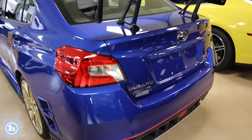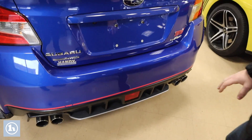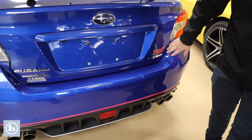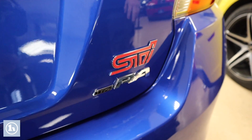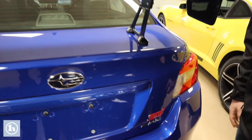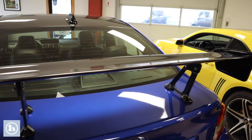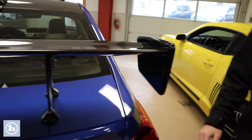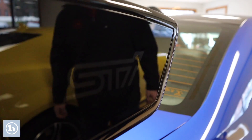Four exhaust tips across the back with this rear diffuser. Very stylish — the Type RA with the STI logo here on the back stands out, along with the carbon fiber wing. There are also small decals on the side that say STI right there.